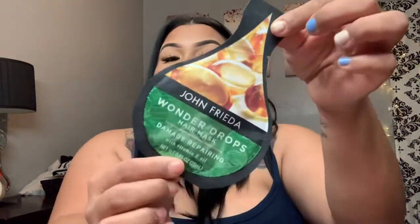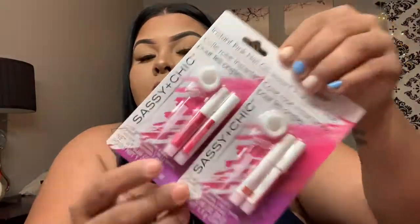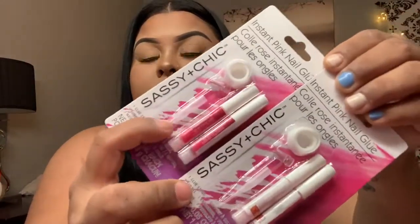I also got this repairing argan oil conditioning treatment and picked up this Wonder Drops hair mask. Another thing I picked up was this instant pink nail glue — it comes with two and the little tips, which is a plus for me because glue can get messy.